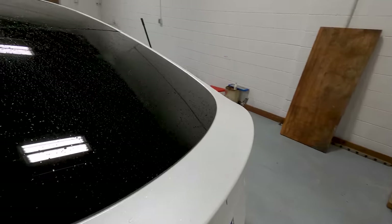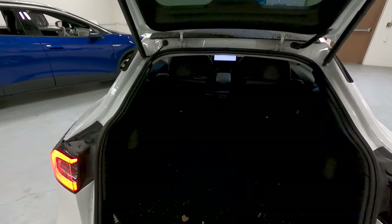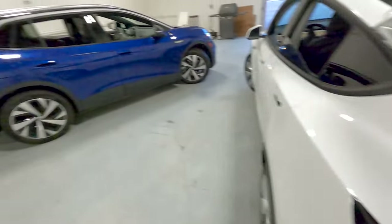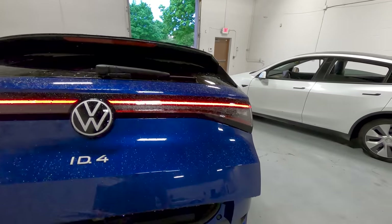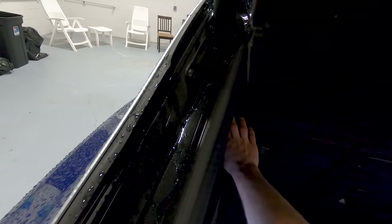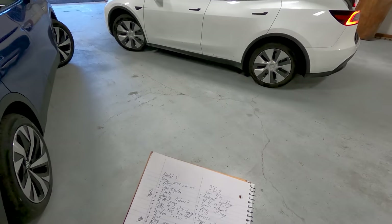A more minor point: I like being able to fold down the seats from the cargo area in the Tesla. I can fold down a seat with a pull — piece of cake. I fit bicycles in the back of both cars this week; they have similarly sized cargo compartments, with the ID.4 a little smaller. In the ID.4, not only do you have to remove the cargo cover, but you have to reach forward to drop the seats. Super minor, but something the Tesla does well.